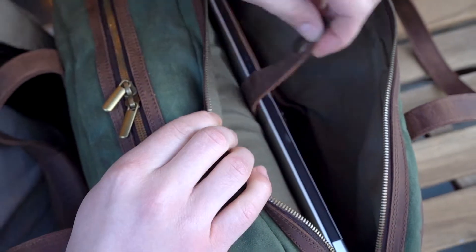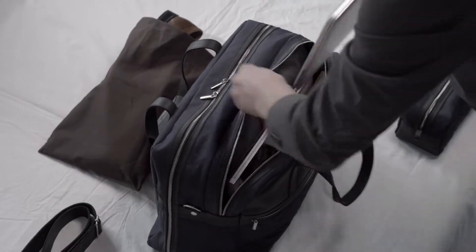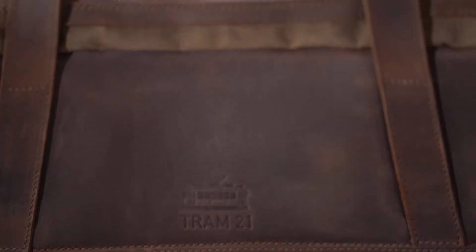See how easily your laptop goes in the padded pocket? Even with the compartment already full with everything you might need during a flight or a business meeting.